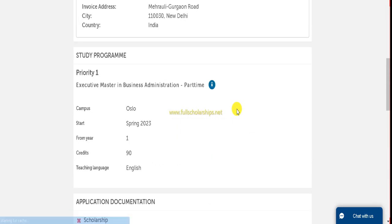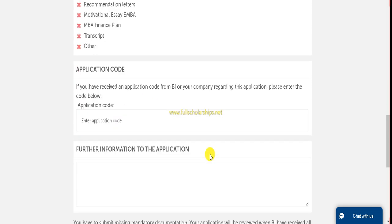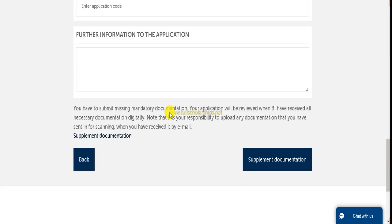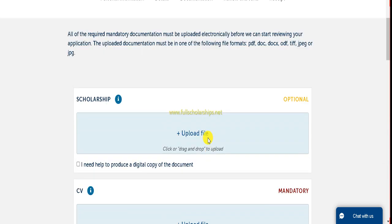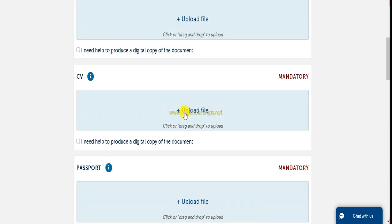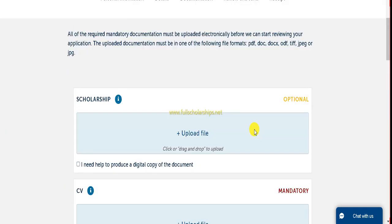Once you complete the documentation, the review page will be shown and you will be ready to send the application. You must complete all documentation first. An application code will be shown, and after review you can click on supplemental documentation if needed. Once the review and send section is complete, you can submit the application and a receipt will be generated for your reference.